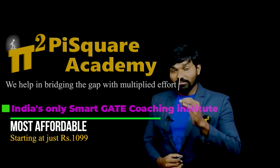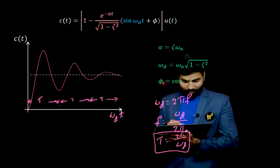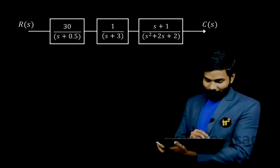But with the Pi-square control systems course, you will get control systems right from the very basics to mastery. You will also see control systems in action with the help of our special and unique teaching style.